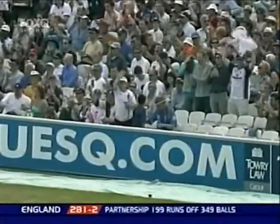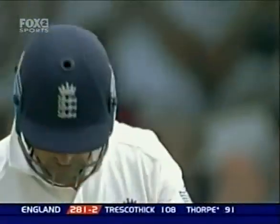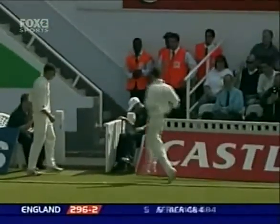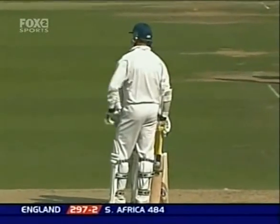Four! Beautiful shot — it's raced away, clattered into the boards, four more. That takes Thorpe into the 90s. It's gone for four again — Thorpe tantalizingly close to his first hundred at the Oval in Test cricket. He's 98.